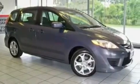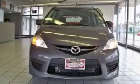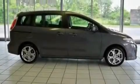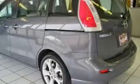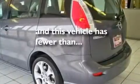Its top features include air conditioning with automatic climate control, cruise control, keyless entry, a CD player, performance tires, aluminum wheels, a passenger side vanity mirror, a low tire pressure indicator, a security system, and this vehicle has fewer than 23,000 miles on the odometer.